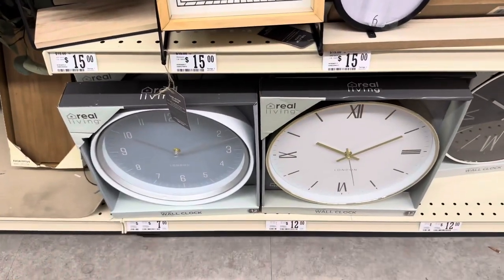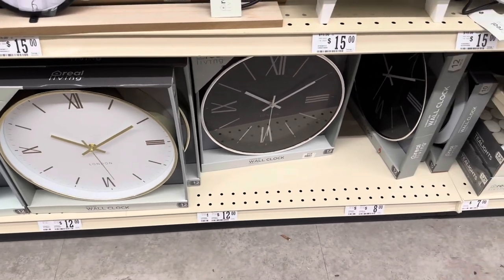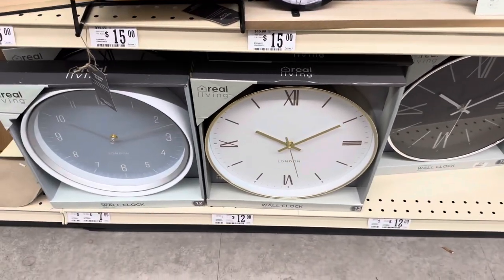Now these at the bottom by Real Living as well — they are $12. I like that gold — that's cute.